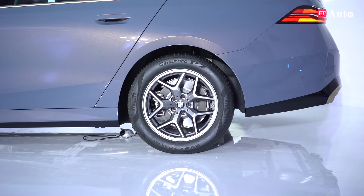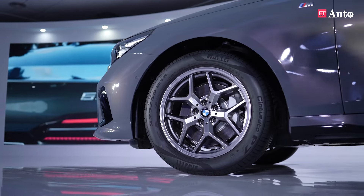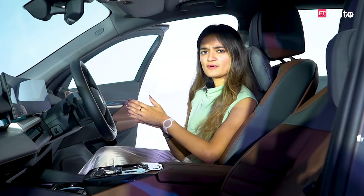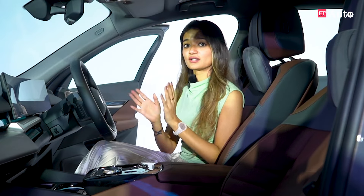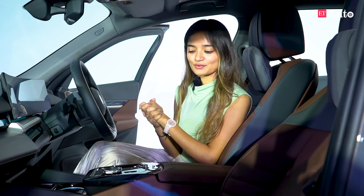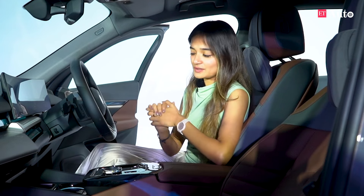What doesn't help its cause is these 18-inch wheels that look kind of small, but 19-inch wheels will be available as an option. Internationally, the BMW 5 Series is offered in petrol, diesel, long wheelbase and hybrid versions. But for the Indian market, this is the only one you will get as of now. It will be very interesting to see if you also get the hybrid version. Since BMW understands that the Indian market is full of business people who like chauffeur-driven cars, they have introduced the long wheelbase.